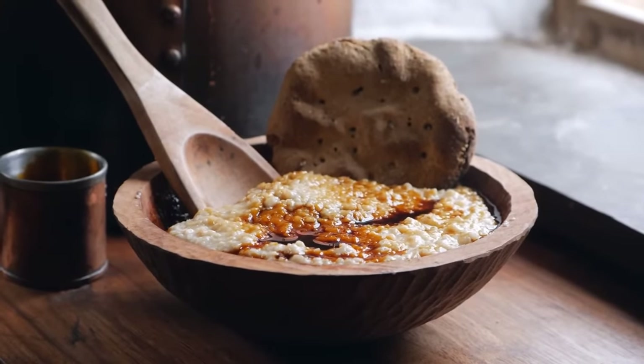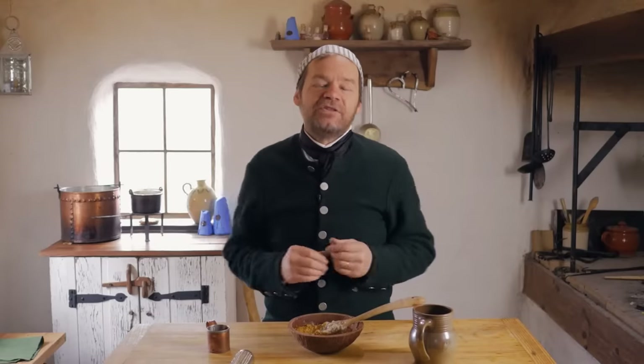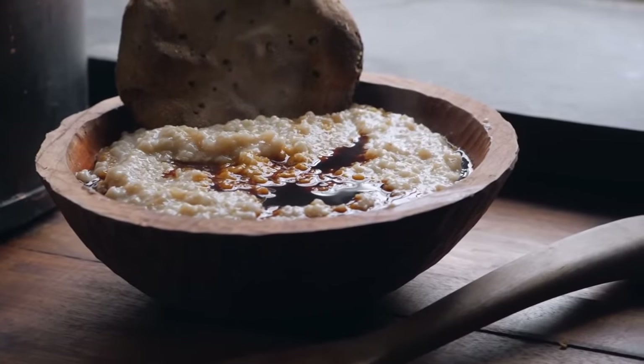This may have seemed like a super simple recipe, and it is, but it's so steeped in history. This wasn't just sailors' food — it was food for everyday folk all over. Soldiers would be eating something like this, and regular folk everywhere, especially poor people. This is going to be a very common dish. Every time we dig into something like a nice simple oatmeal, we can connect back with those people in the 18th century. We can live just like them. Next time you're having oatmeal for breakfast, you can tell everybody: we're not having oatmeal — we're having burgoo.